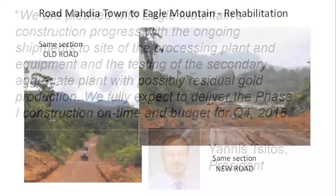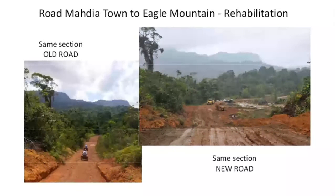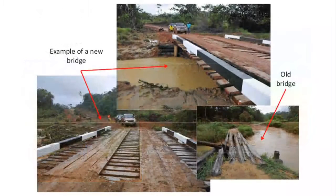The company is actively working on the project, including rehabilitation of the existing 10-kilometer road to the property, which includes the construction of eight new bridges, which are 85% completed. Completion of the road was delayed several weeks due to heavy seasonal rain, which have passed.